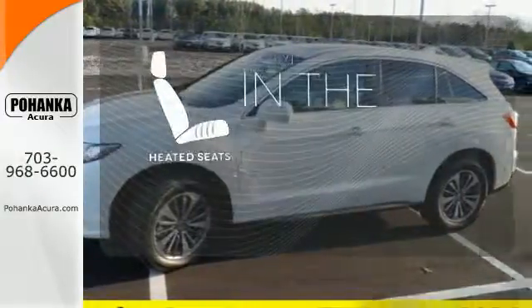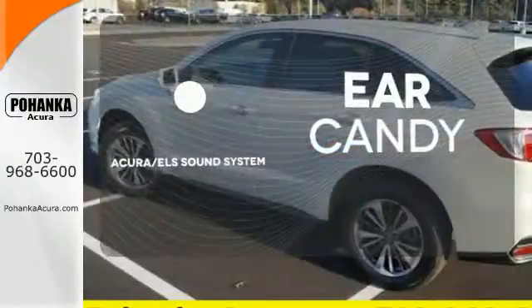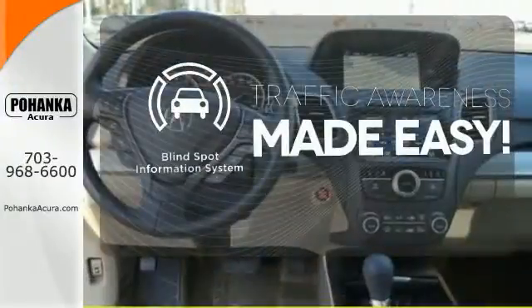The heated seats keep you comfortable no matter how cold it is. The Acura ELS sound system gives you a rich listening experience. The blind spot indicator helps you maneuver through traffic.